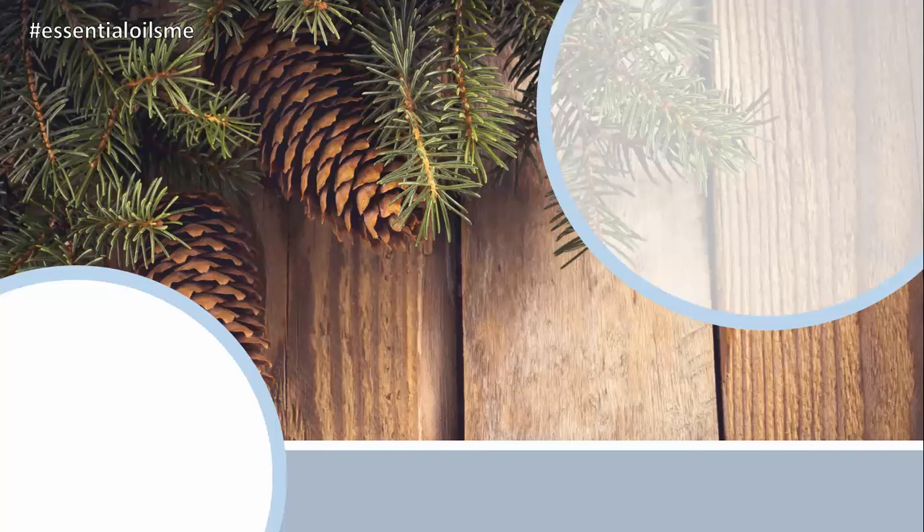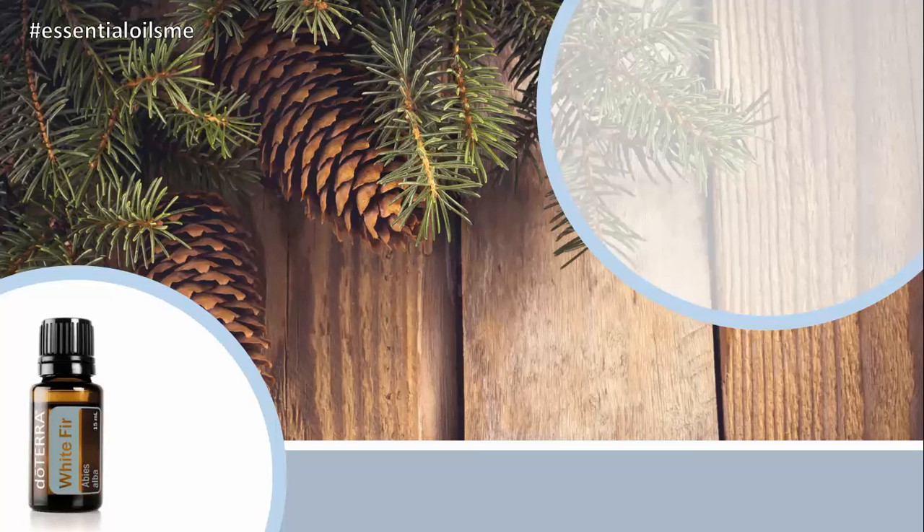Did you know that white fir was used to decorate homes as Christmas trees during holidays, and Native Americans used this tree to help promote clear breathing? Hey, this is Lance McGowan with Essential Oils Me, and today we're going to be talking about doTERRA's white fir essential oil.